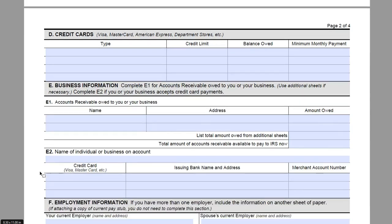Now you are going to come down to page two and enter credit cards here. This is going to be Visa, MasterCard, American Express, or department store credits. You would enter the type, the credit limit, the balance owed, and the minimum monthly payment. James and Amy do not have any credit cards, so we are going to bypass that information.